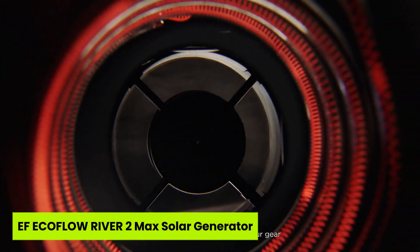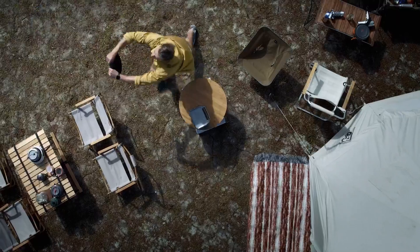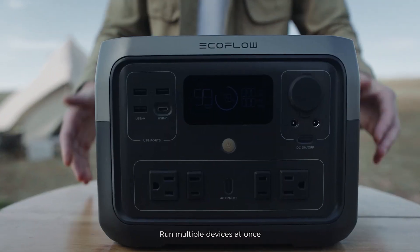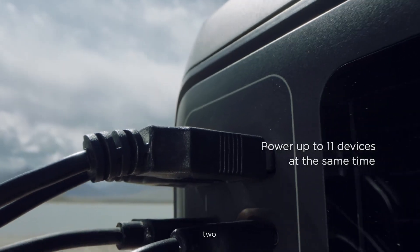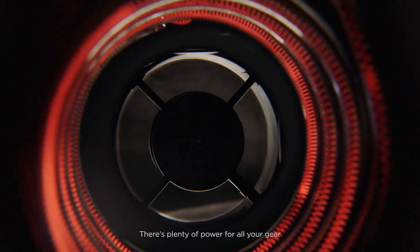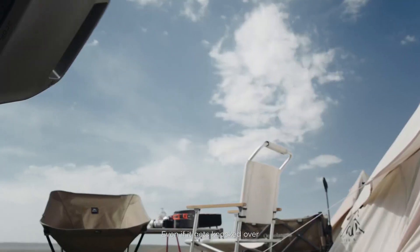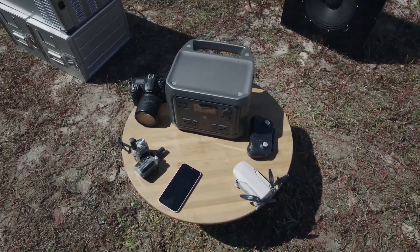Number two is the EF EcoFlow River 2 Max Solar Generator. Can a solar generator really deliver 1,000 watts of power and still be fully recharged in just one hour? The EF EcoFlow River 2 Max does, and that's exactly why it earns a spot in the top five best solar generators under $550. It brings peace of mind with a compact 13.3-pound body and enough ports to keep 11 devices running simultaneously. Its fast solar charging and durable LiFePO4 battery are engineered to last nearly a decade.